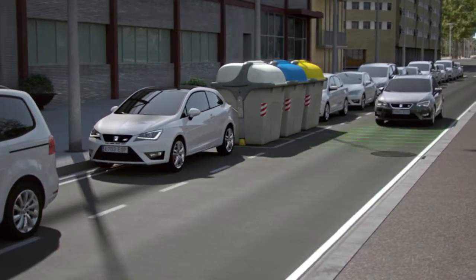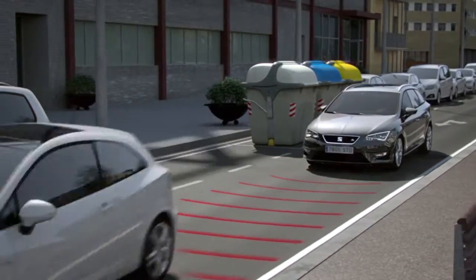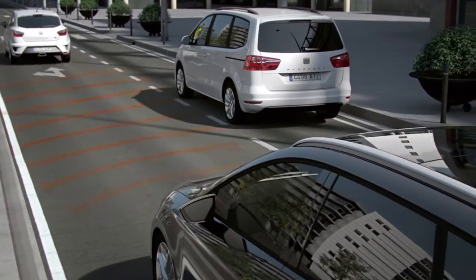For example, if another vehicle unexpectedly pulls out of a parking space, Front Assist will stop the car to avoid a collision.